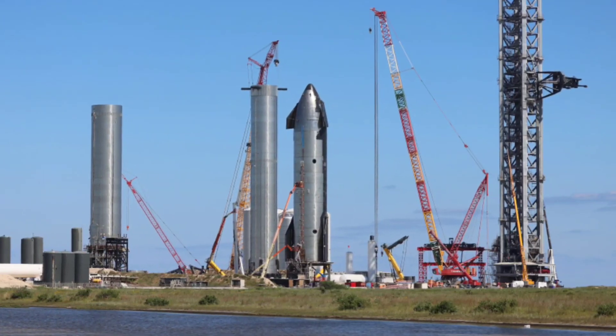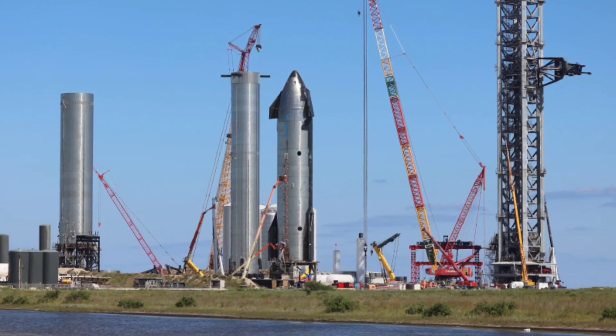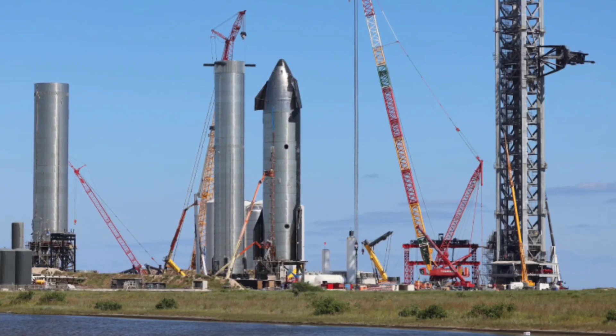The administration is accepting public comments via email until November 1 — visit the FAA's official website for contact information. After their assessment concludes, SpaceX can obtain a flight license to launch Starship SN20 to orbit.